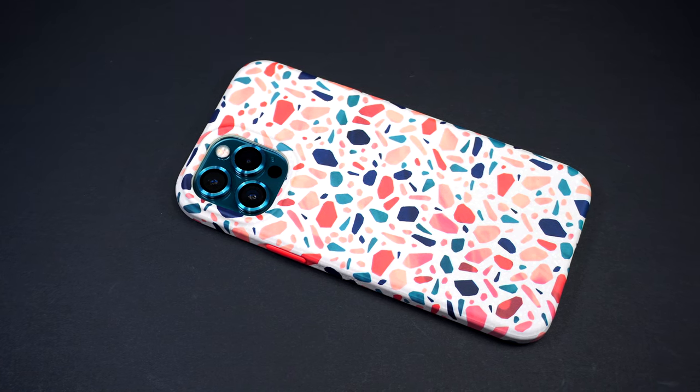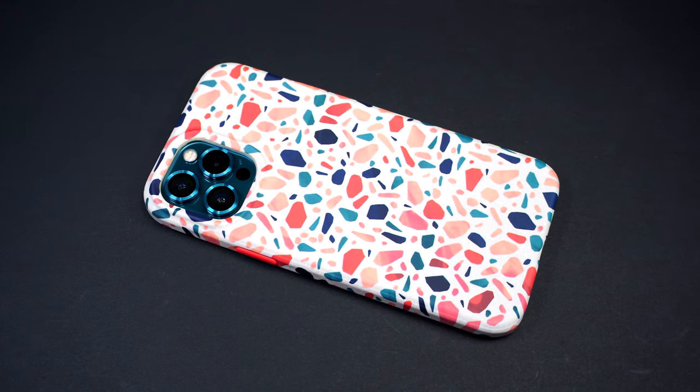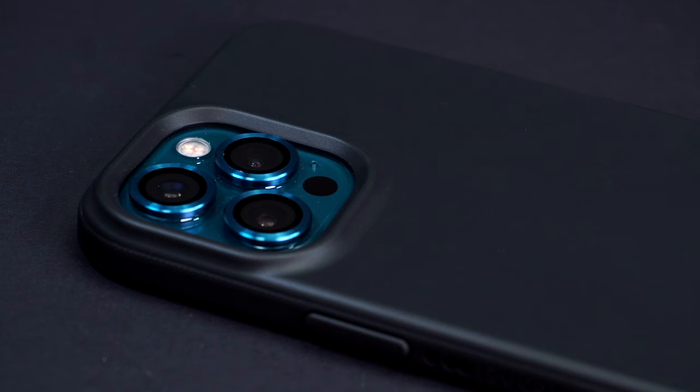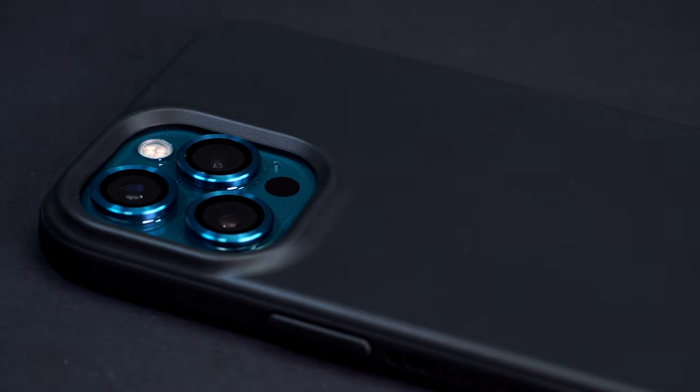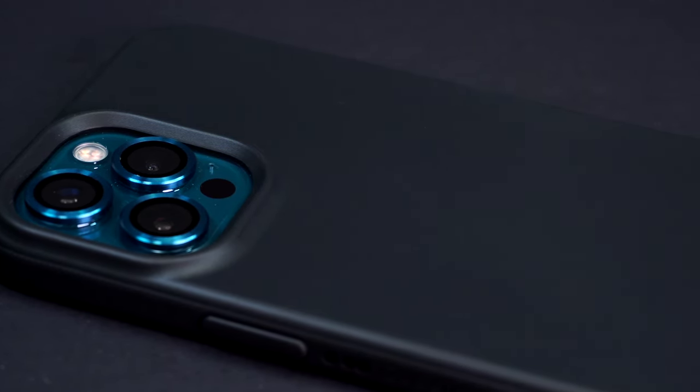Two of our favorite slim cases by Tech 21 are proven not only to protect your device from accidental drops, but also made to promote environmental preservation while maintaining a high-quality case for the iPhone. Let's find out.